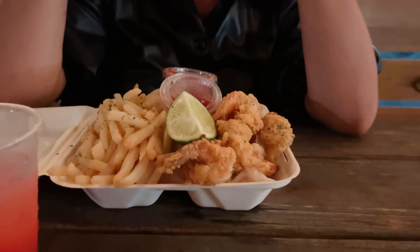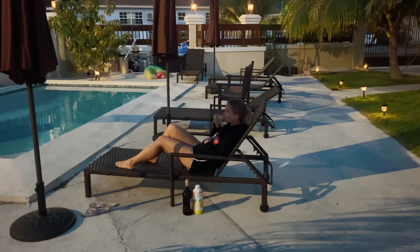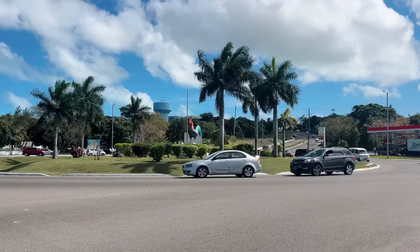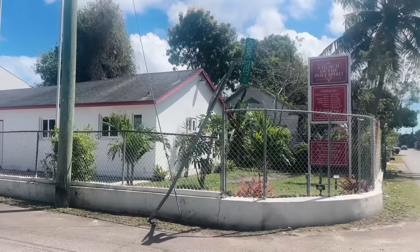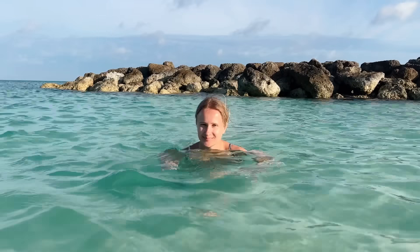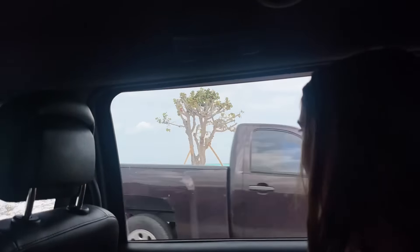Speaking of the local cuisine, we were told to try their fried fish, which we did twice — and yes, it was insanely delicious. Anyway, this is how our time in the Bahamas went. It's definitely a country of contrasts: from incredibly friendly locals to people calling on the streets; from beautiful beaches to garbage all over the island; from poor residents to expensive groceries in stores. But we really enjoyed our time here, and this country is definitely worth visiting. If you enjoyed this video, please press the like button, subscribe to my channel, and let's explore the world together!